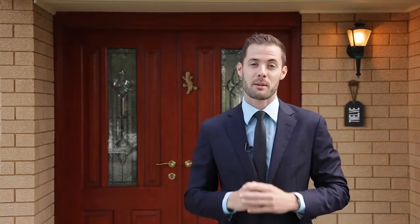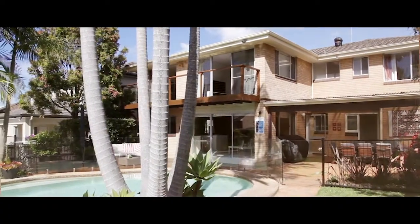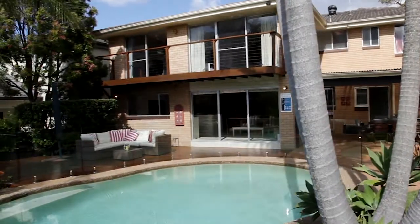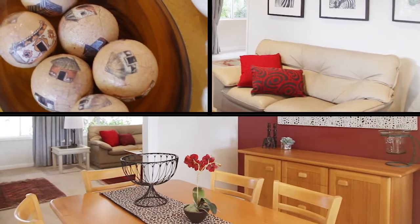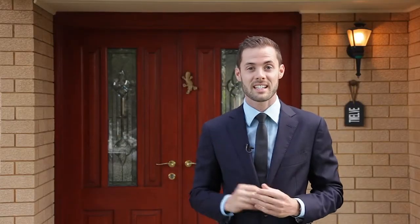This is an idyllic family home, positioned next door to a reserve. It's a brick construction, north facing with multiple living areas, well proportioned throughout, an in-ground swimming pool and a level garden area. What more could a family want? Let's take a look inside.